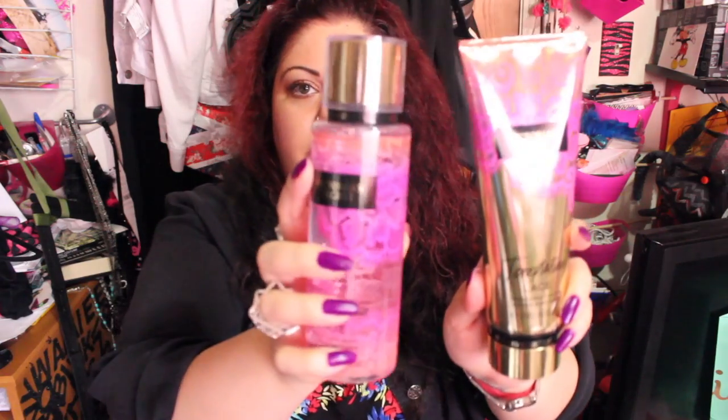A lot of these products are six bucks and normally $18, so I grabbed them. This is the Temptation Lace — I got it because it's pretty. The regular Temptation scent smells amazing, I love it. The Lace version is a little different — a bit more floral — but it's not bad. I just love the packaging.